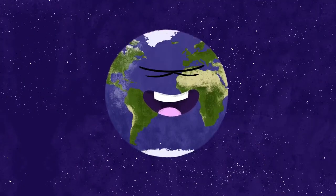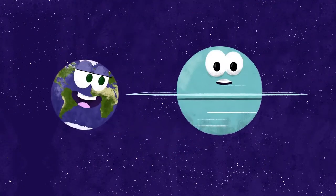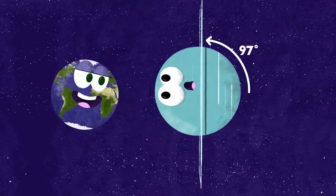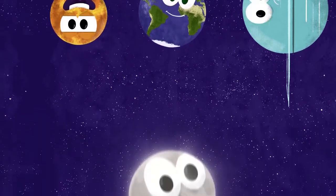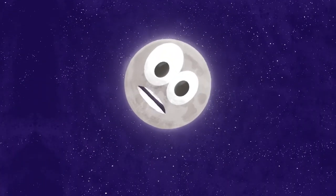And Earth isn't the only planet to have a tilt. The planet Uranus is tilted on its side, and Venus is tilted upside down. Even I'm a little tilted.